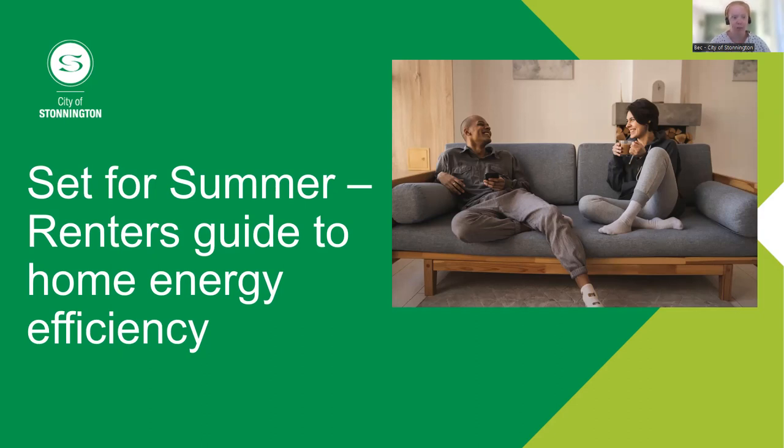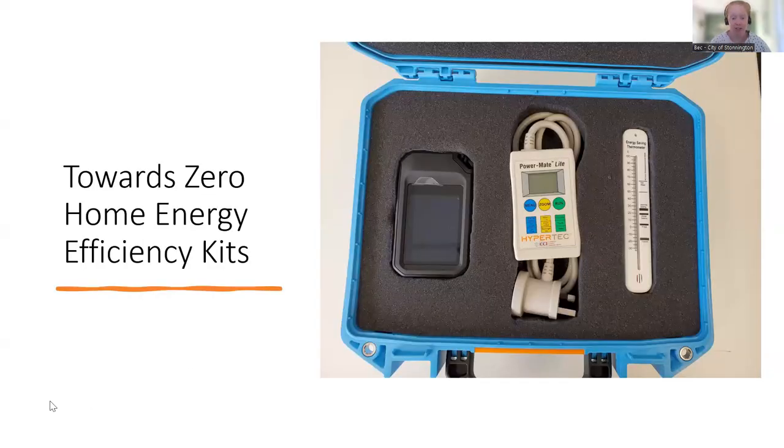I want to chat about our Towards Zero Home Energy Efficiency Kits. These are relatively new — they went into libraries at the start of this financial year. They're available to all Stonnington library members; there are eight in total, two at each library. The kit contains three important tools: on the left is a thermal imaging camera, in the middle is a power monitoring device, and on the right is the thermometer. There's a bit of a queue to borrow these, but pop your name down now.